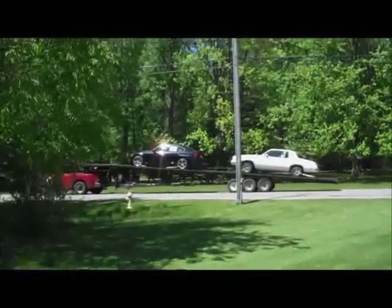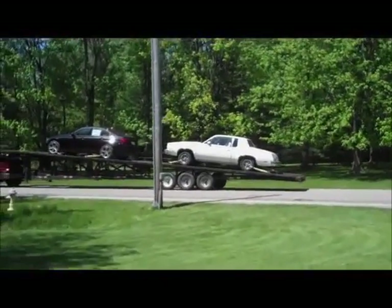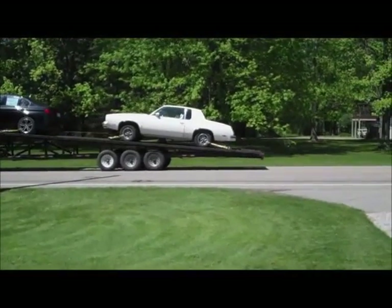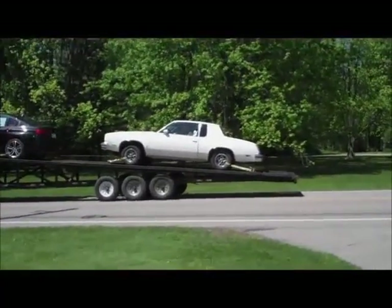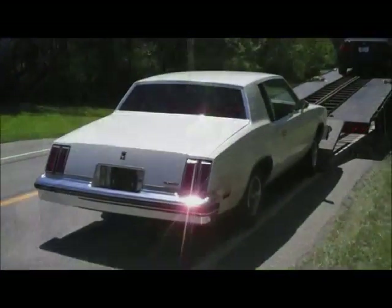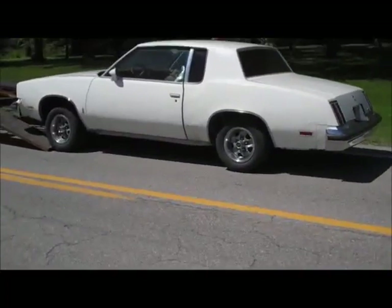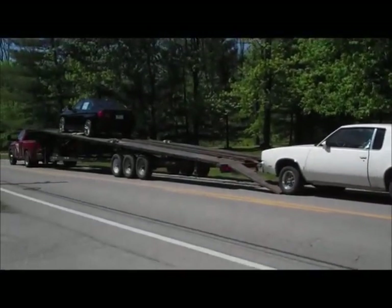Welcome back to Classic G-Body Garage. That is the latest addition — it is a 1980 Cutlass Supreme. I think this guy's going to try to back it in. We'll get it unloaded and see what it looks like. We got it down off the truck — dropped it down with the winch. This car looks very clean overall. He's going to help me push it in the driveway, and I'll show you guys exactly what it looks like.